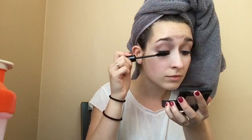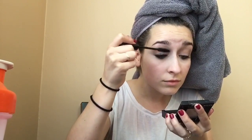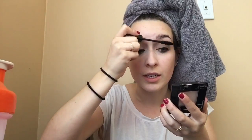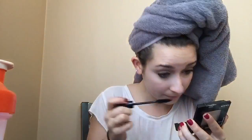I'm just going to curl my lashes. I'm using my Smashbox Full Exposure mascara, and then I'm just using it on my bottom lashes as well.